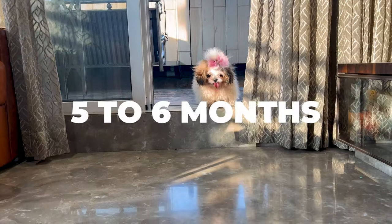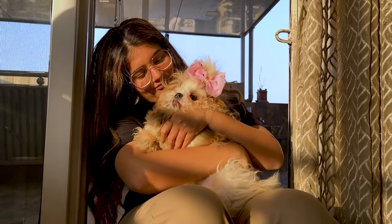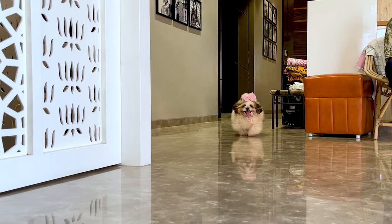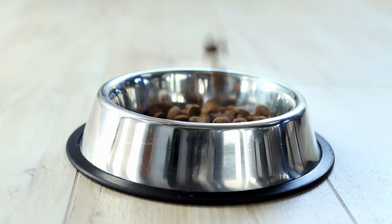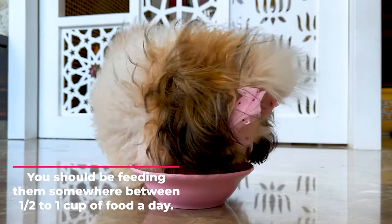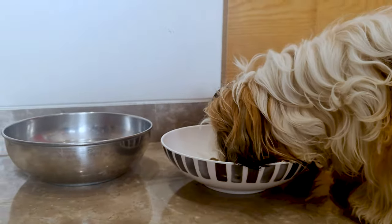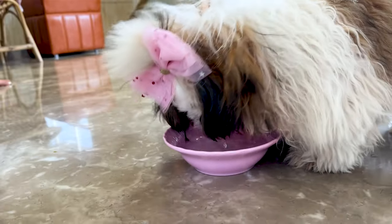5 to 6 months: Once your Shih Tzu puppy reaches 5 months, they're in their lively teenage phase. At this age, they are super active, playing around a lot and burning off that energy, so their food intake might seem a bit high. Generally, for this age, you should be feeding them somewhere between half to 1 cup of food a day. It's a good idea to still keep those meals split into 3 times a day — it helps their little stomachs digest better and keeps their energy levels steady throughout the day.